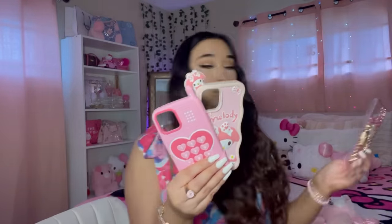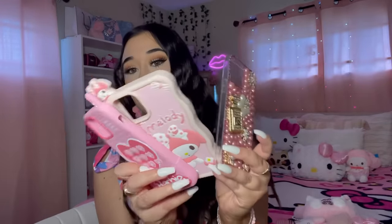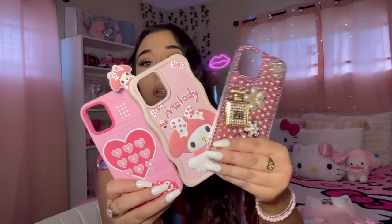These are all the phone cases I got — so cute! Let me know which one is y'all's favorite.